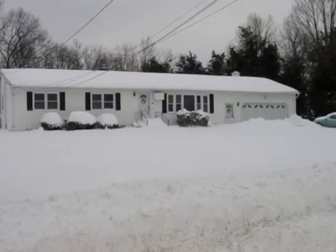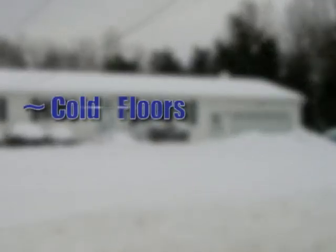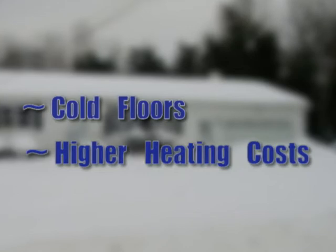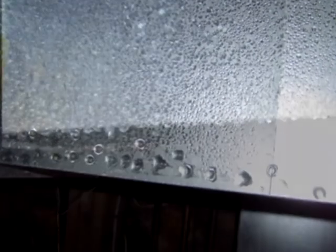Open vents let in cold air in the winter, which cools your heating ducts, causes cold floors upstairs, and higher heating costs. In summer, vents let in warm, humid air, which warms your air conditioning ducts and causes them to sweat, which adds moisture, and the extra load on your air conditioning system from the added humidity is substantial.